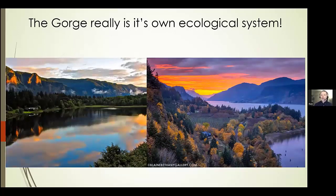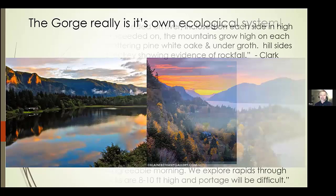Given the prevalence of water, given the topography, given the rich volcanic soil, given the high variability in weather, the gorge really is its own stand-alone ecological system. We see things in the gorge that occur nowhere else on the entire planet. For outdoor enthusiasts looking for something new that is still accessible, the gorge may be a fantastic option.